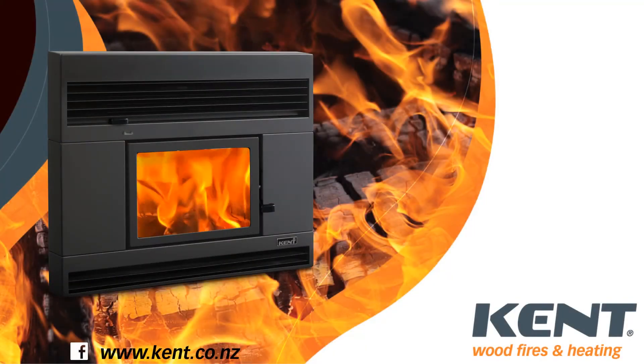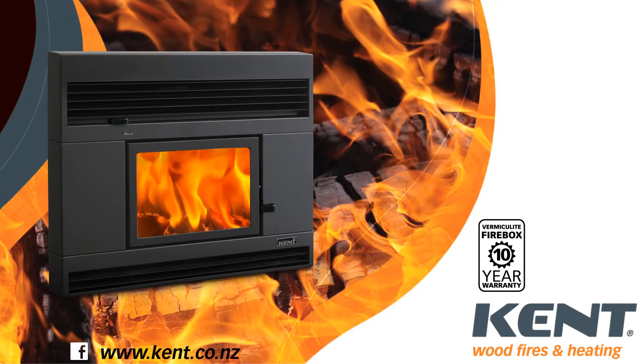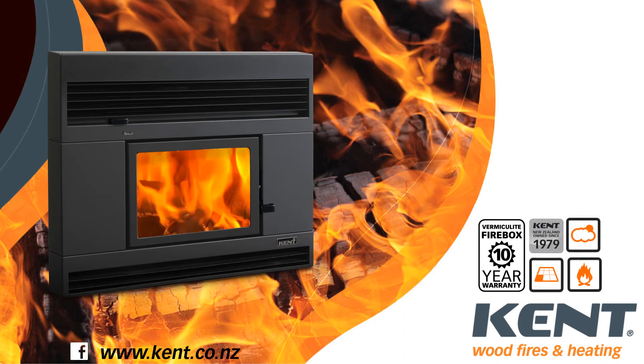The Rata has a generous 10 year firebox warranty. Kent Wood Fires are designed and made in New Zealand for New Zealanders. Visit our website to view the full range.